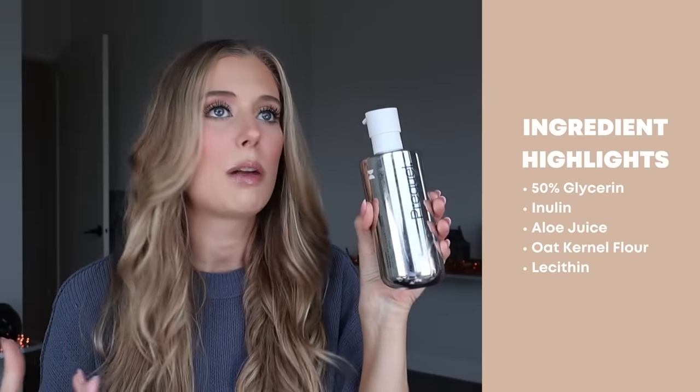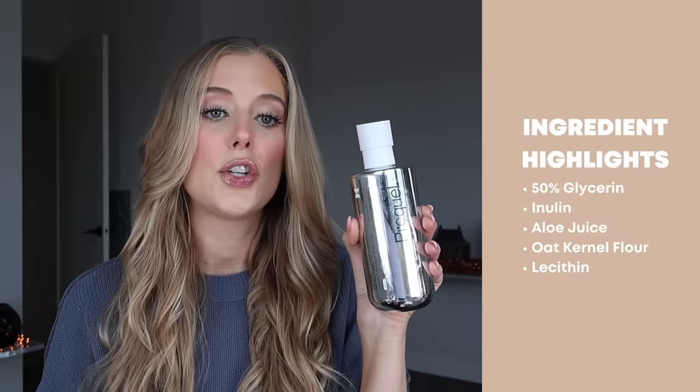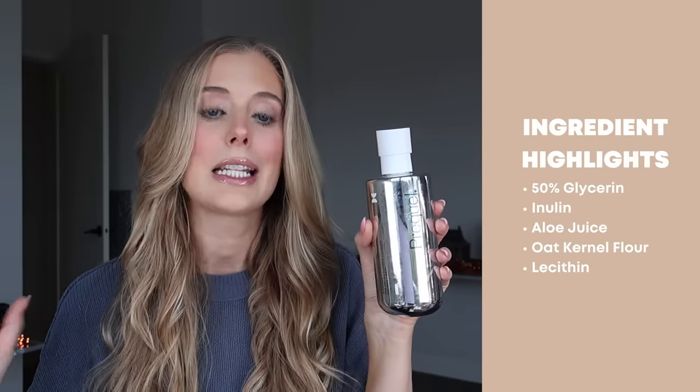Let's start off with skincare products first. I have two different cleansers to share, and the newest addition is the Prequel Glenser Non-Drying Glycerin Cleanser. If you are not familiar with the brand Prequel, it was created by a dermatologist and fellow content creator named Dr. Sam Ellis. I already did an entire deep dive review on the brand, so I'll list that below, but this was definitely the highlight of the products I tested.